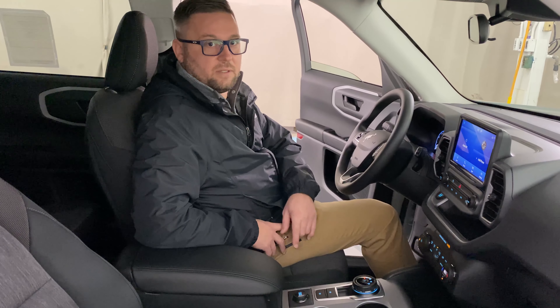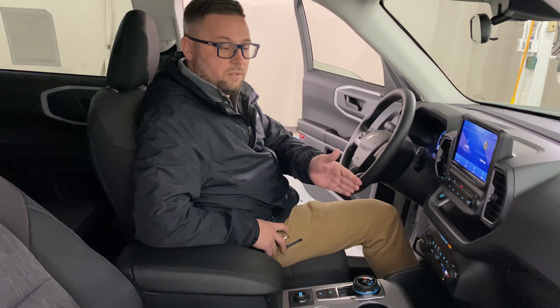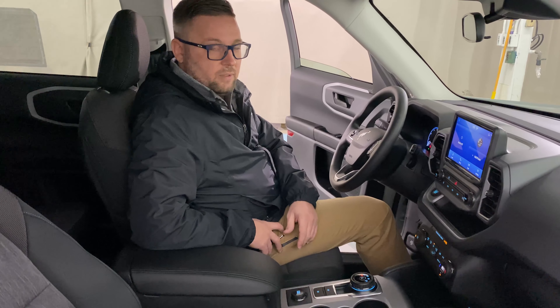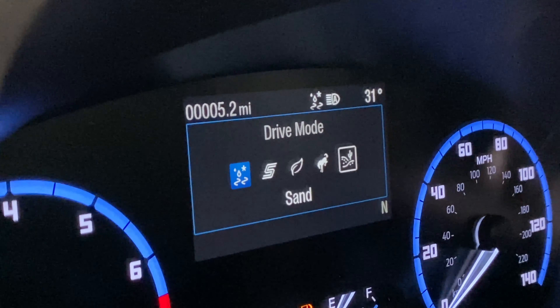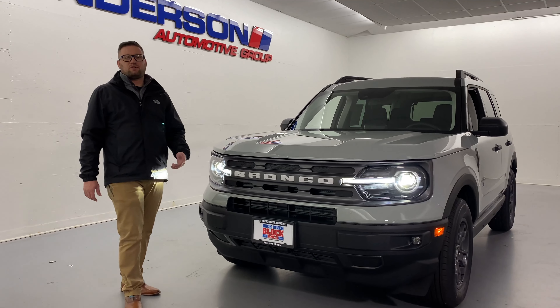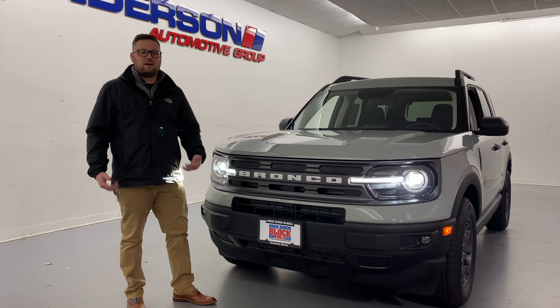Alright guys, so available by model — in this case this is a Big Bend. We do have rubberized cargo flooring as well as the backseat cover and also cargo lighting. It gives you plenty of visibility and not to mention you get a great little bottle opener that comes with it.